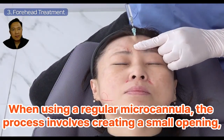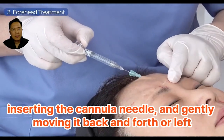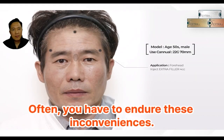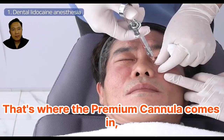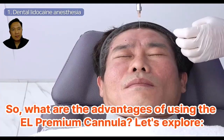When using a regular micro cannula, the process involves creating a small opening, inserting the cannula needle, and gently moving it back and forth or left and right to create a precise opening. Often, you have to endure these inconveniences. That's where the Premium Cannula comes in, eliminating these challenges altogether.